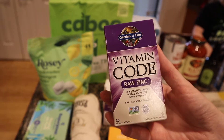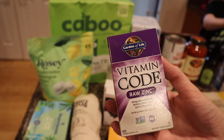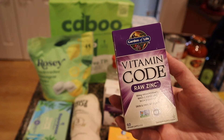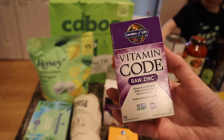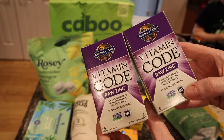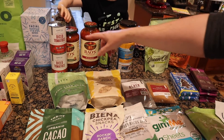I also beefed up my vitamins. This is Garden of Life vitamin C because it's not synthetic. Combined with zinc and vitamin D, Bobby recommended these as the 'holy trinity' when you're feeling like you're going to get sick. This happened to be a buy-two deal so I got two of them.